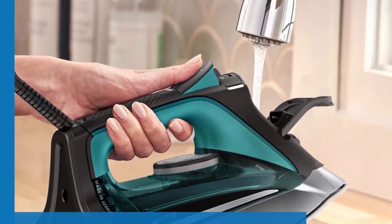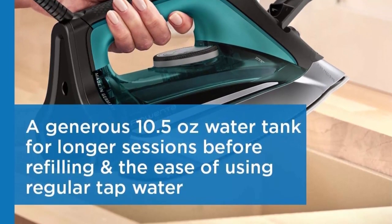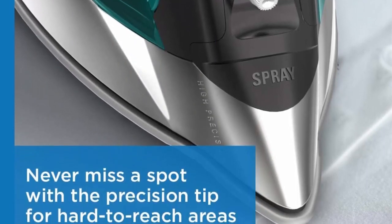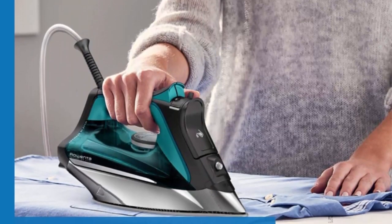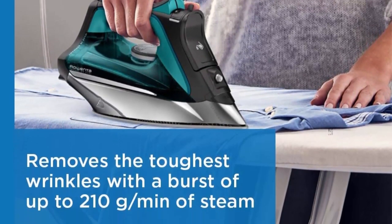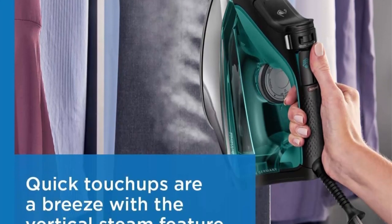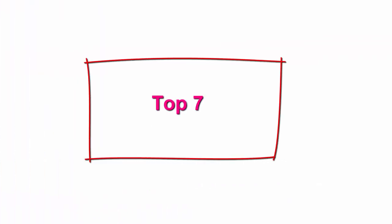Precision tip — hard to reach areas like collars and around buttons are easily accessible, and a high precision spray tip tackles stubborn wrinkles. Safety built-in: auto-off feature ensures peace of mind — shuts off after 8 minutes when upright on the heel and 30 seconds when turned on sole plate or side. Convenient refills: features a large water tank so refills are needed less, with a transparent water tank window and large refill opening.